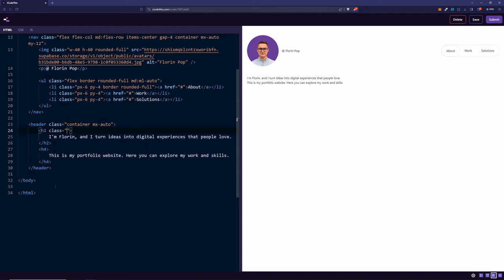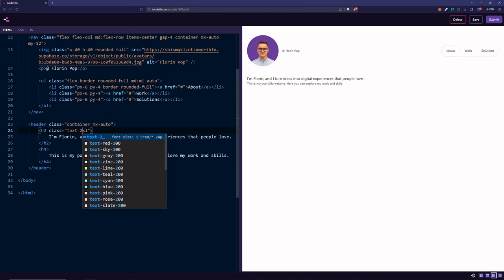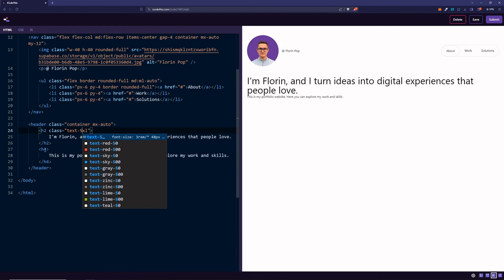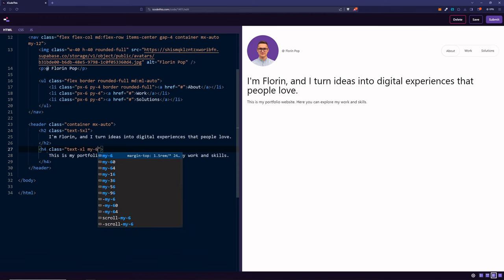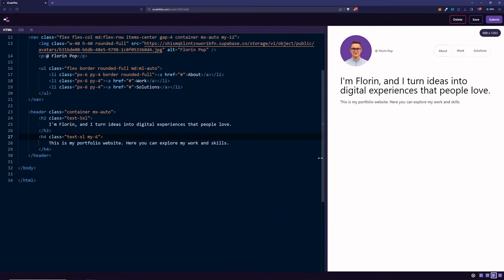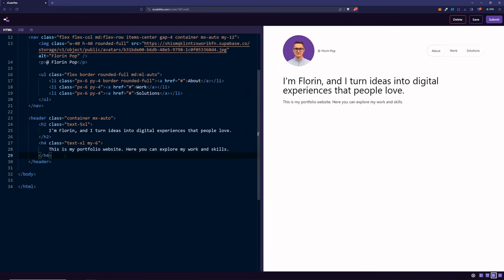Let's style the h2 with text-5xl. We can set the font size using the text class and proper sizing — going from lg, xl, 2xl, 3xl — we'll go with 5xl here. For the h4, we'll say text-xl, and we want a bit of margin as well between the elements, so margin of 6. This is also responsive by default and looks good on all screen sizes.